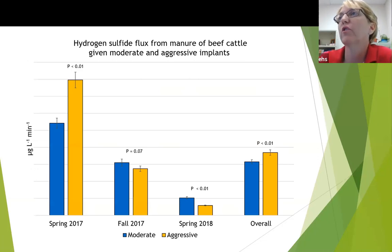Finally, we looked at hydrogen sulfide, and we had a very significant increase in hydrogen sulfide when we used the aggressive implant strategies in the spring of 2017. We did see a trend and then a significant reduction, but overall we had an increase in our hydrogen sulfide flux when we used the aggressive implant strategy.